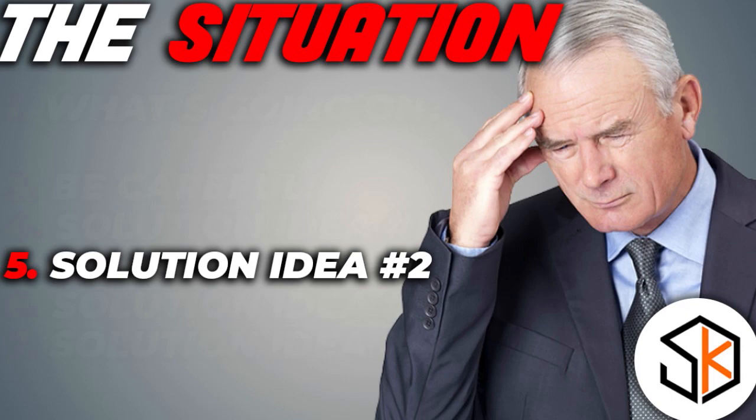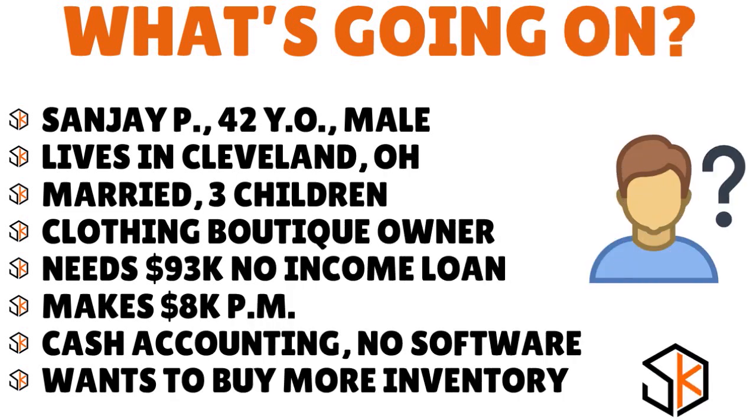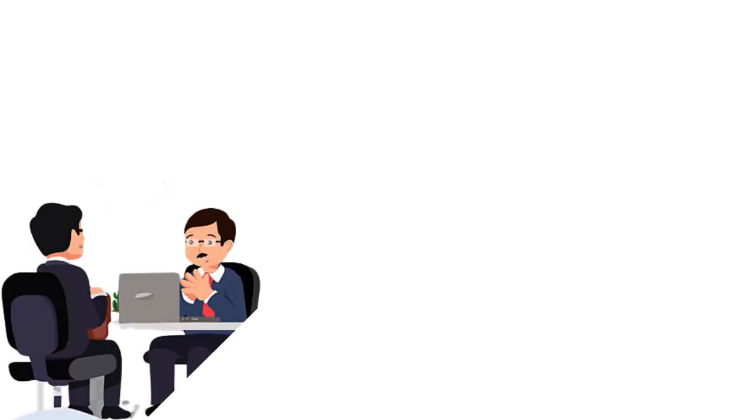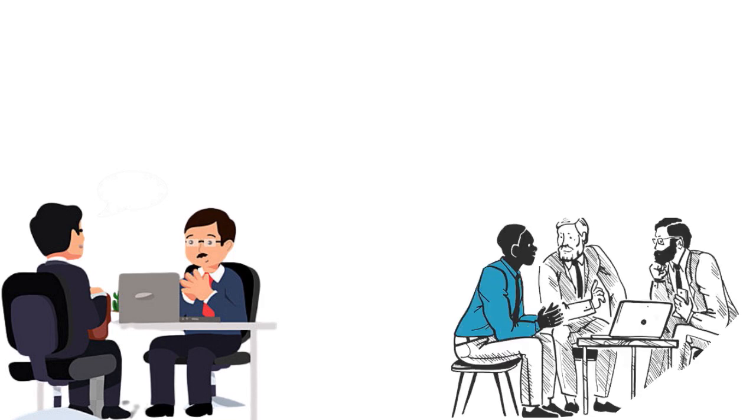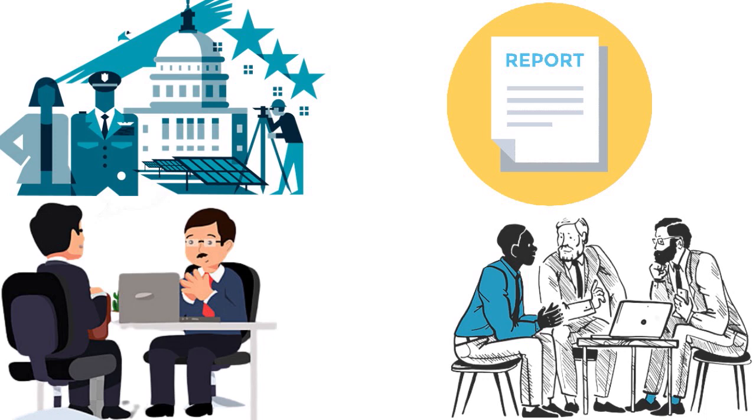Solution idea number two, Sanjay: you want to hire a CPA to prepare financial statements for you. If a CPA is too expensive, you can hire an accountant — but you need someone with the authority, credibility, and expertise to prepare financial statements. I'm a CPA myself — I used to be active and I understand how the process works. The CPA designation carries some authority with lenders versus a regular accountant.